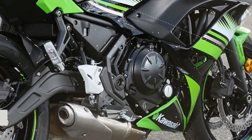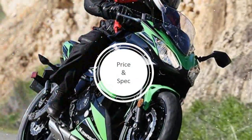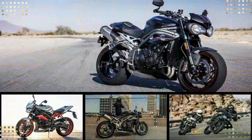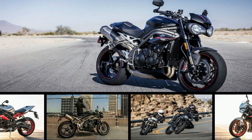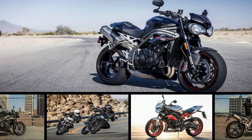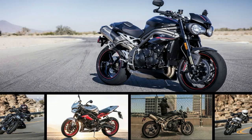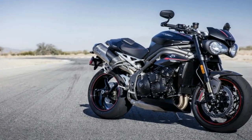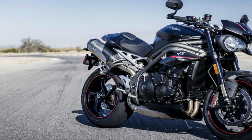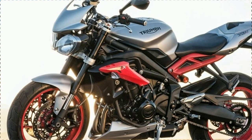Hello everyone. There are two flavors of 2018 Triumph Speed Triple: RS and S. The S is the standard model, while the RS gets a wide variety of performance, technical, and cosmetic updates.